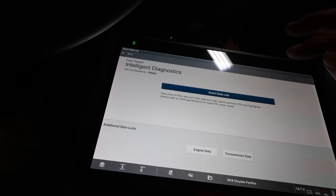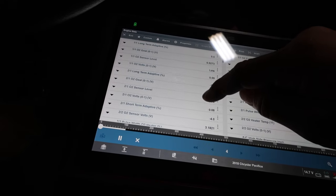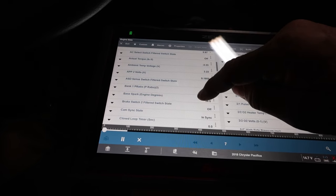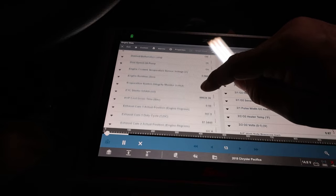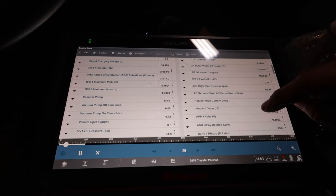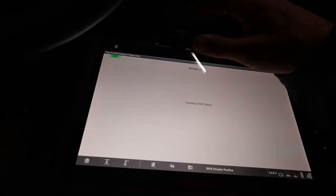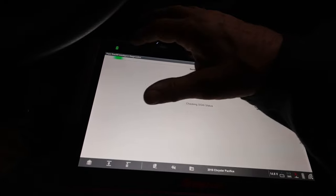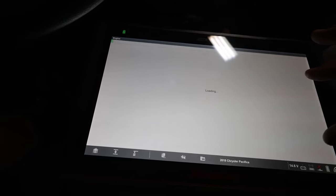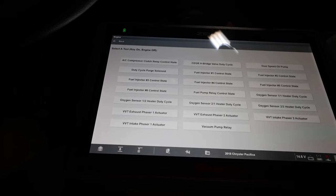The accelerator sensor looks pretty good. Let's go to engine data. I'm navigating through the scanner menus to find the functional test — they move these things around sometimes. Every time you get used to where something is, you find a place to look for a misfire.